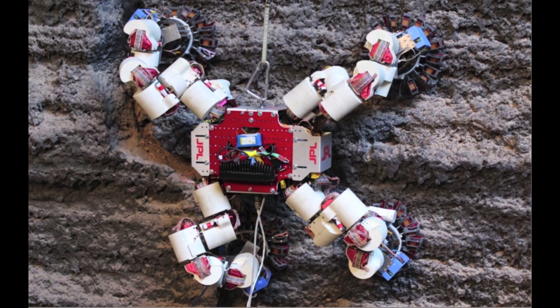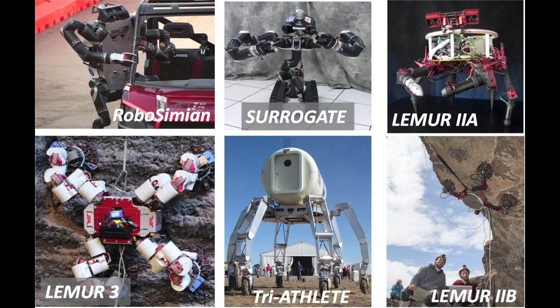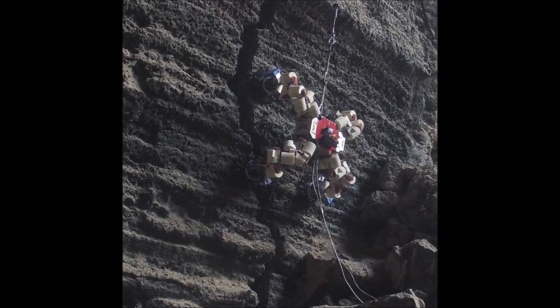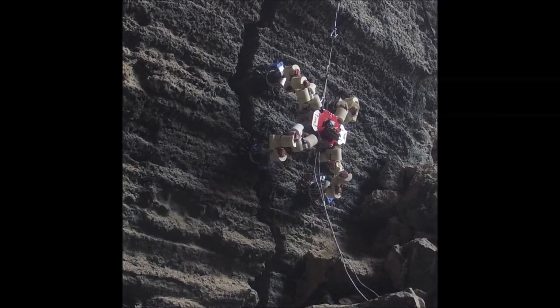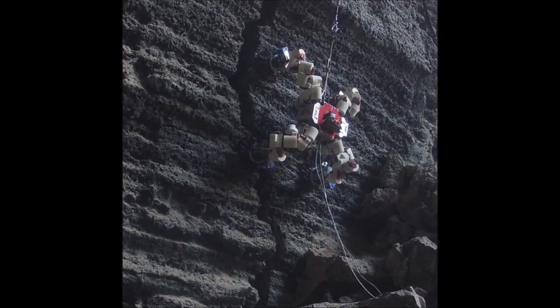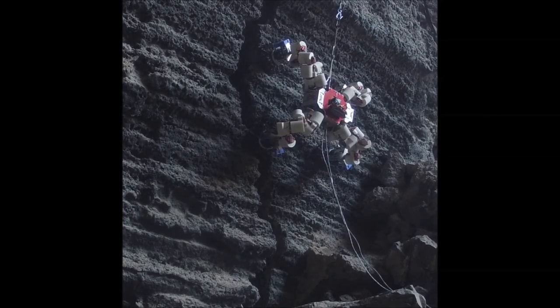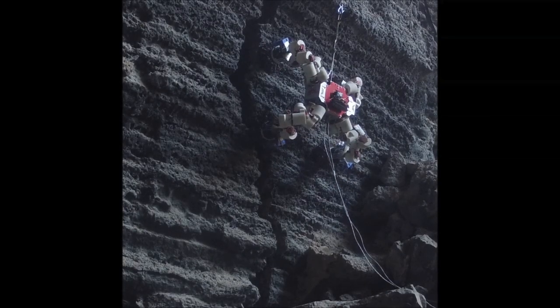This video introduces the Lemur3 climbing robot, the latest in a series of limbed robots from JPL. Lemur3 is a four-limbed robot with seven degrees of freedom per limb. It has swappable end effectors that allow it to climb on a variety of surfaces, or maneuver in microgravity.